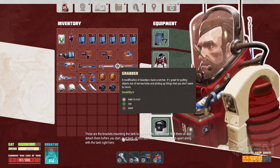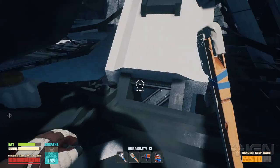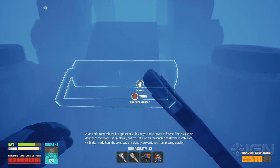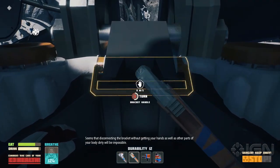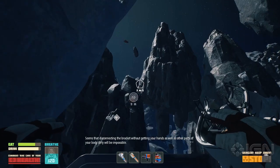A very odd composition, but apparently this mayo doesn't want to freeze. There's also no danger to this material, but I'm not sure it's reasonable to stay here with such visibility. In addition, the composition's density prevents you from moving quickly. It seems detaching the bracket without getting your hands — as well as other parts of your body — dirty will be impossible.